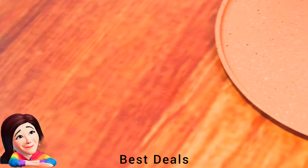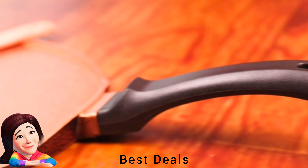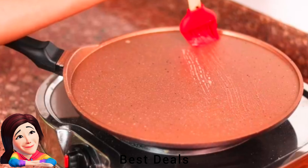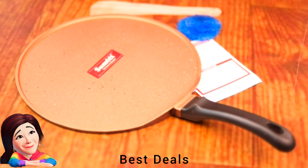19. Dosa Tawa: Ensures no hot spots, providing even heat distribution and reducing cooking time. Made of aluminium die-cast. Product link is given in the nineteenth link.